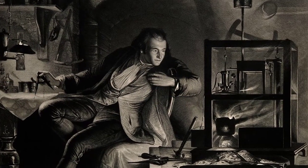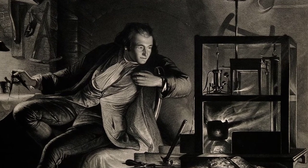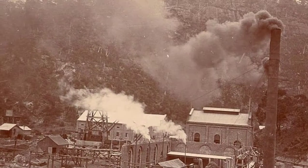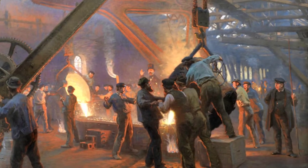Watt then went a step further and created a double-acting engine, which doubled the power of the engine and could be connected to a drive shaft that could power all kinds of machinery. The steam engine now became the power source behind the Industrial Revolution.